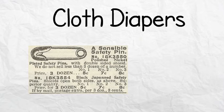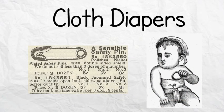The safety pin was invented in the mid-1800s, which was then used by those who could afford the pins to hold the rectangular cloth in place.